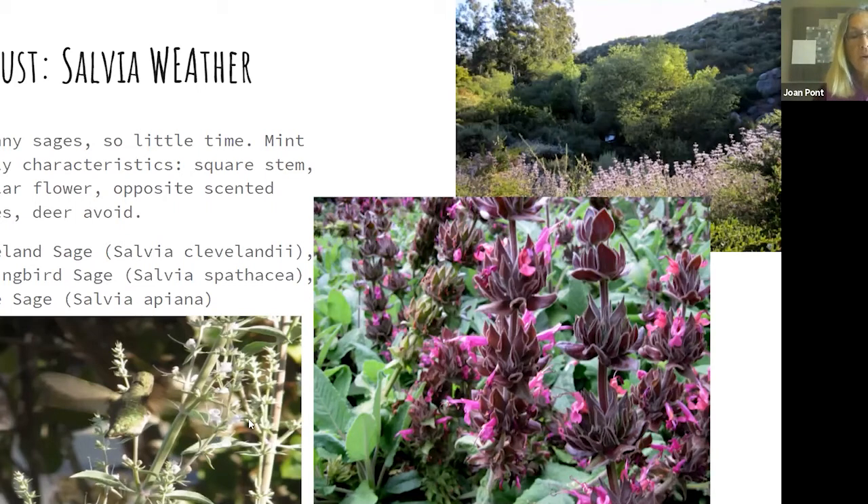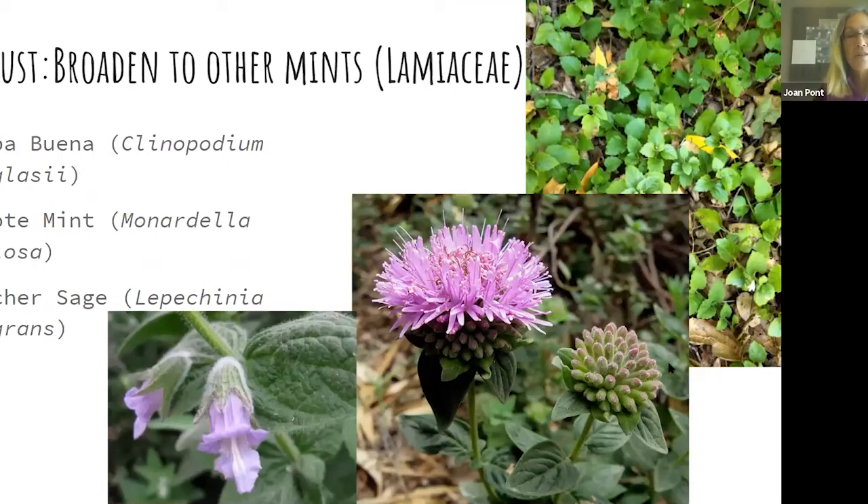Hummingbird sage has much larger leaves than typical sage and can be grown as an understory plant under oaks — it grows in shade, which is unusual for a salvia. White sage needs protection because people are over-harvesting it in the wild for smudge sticks, so grow your own. You can go beyond salvias within the same mint family to coyote mint, and my favorite, pitcher sage — Lepechinia fragrans — which smells like minted grapefruit peel. It's a beautiful three-foot open shrub.